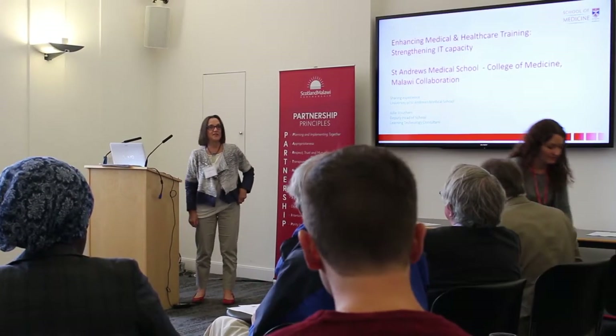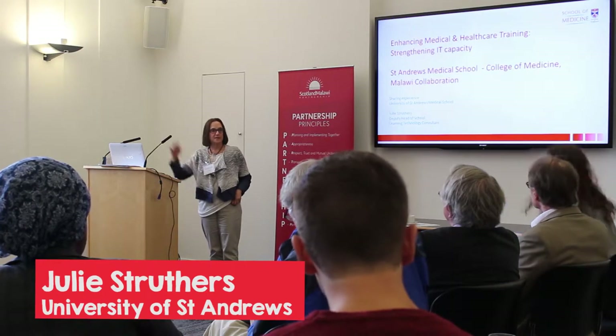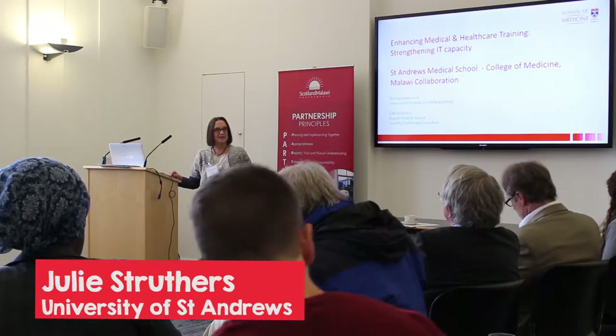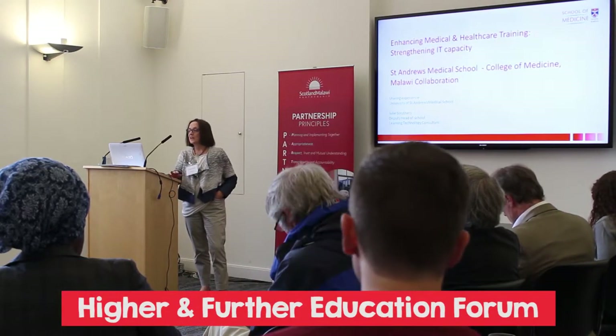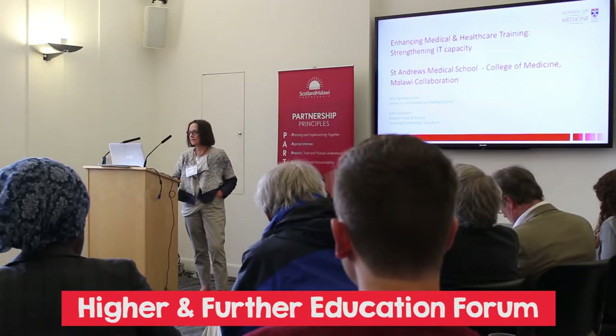I'm Julie Struthers from the University of St Andrews Medical School, and the project I'm talking about I did in conjunction with Simon — in fact, he very much led these projects. I'm going to talk about the wider collaboration between St Andrews Medical School and the College of Medicine.